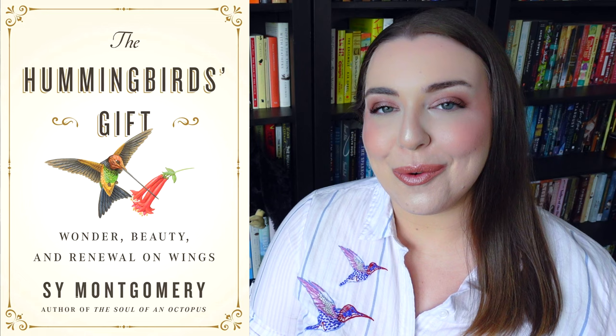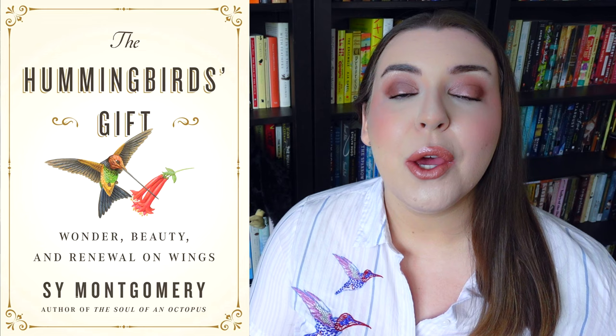Today I'm here to review two different books on hummingbirds. The first book I'm going to discuss is called The Hummingbird's Gift: Wonder, Beauty and Renewal on Wings by Sy Montgomery. This book was published in 2021 by Atria Books, which is an imprint of Simon and Schuster. The hardcover copy of this book comes in at 96 pages.